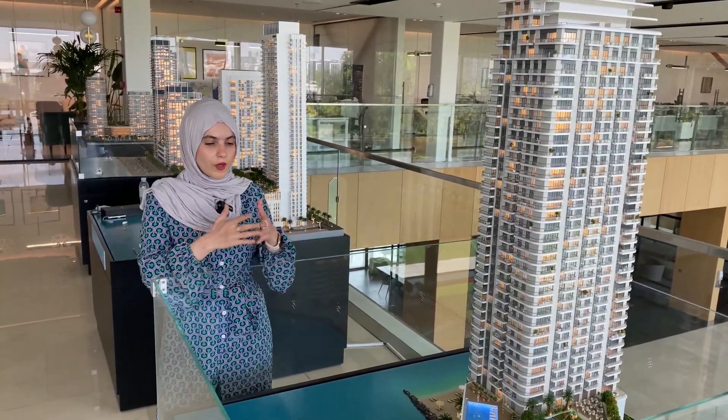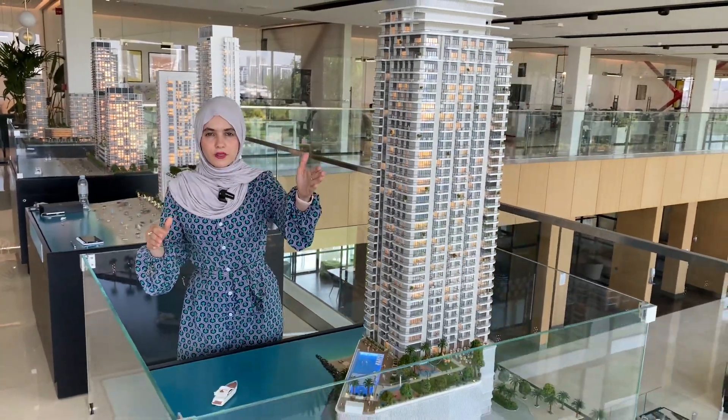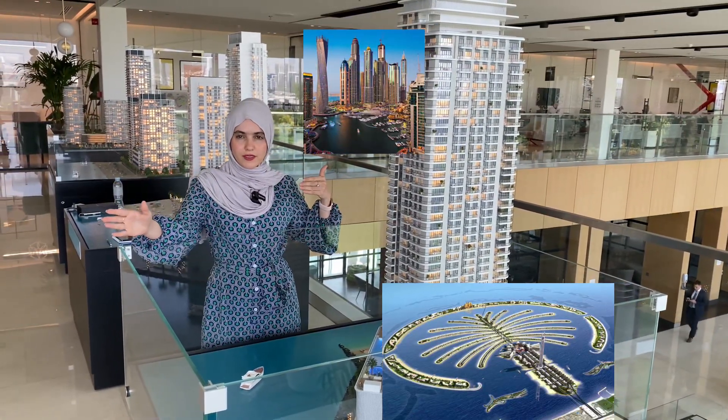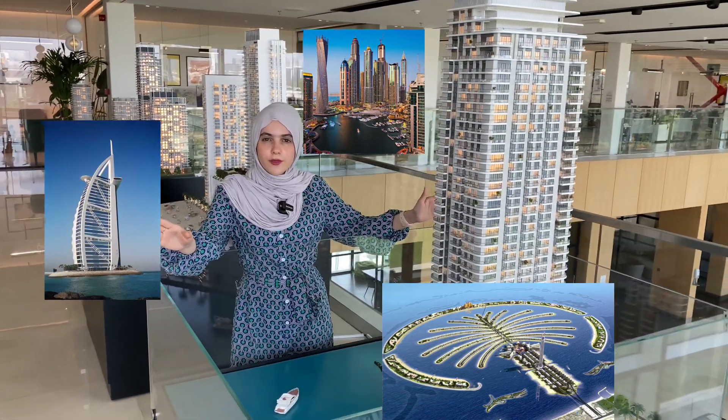In terms of views from the project — right to the north it's facing towards Palm Jumeirah, facing here is Dubai Marina, on my right side is Burj Al Arab, and on my left is going to be the Dubai Eye.